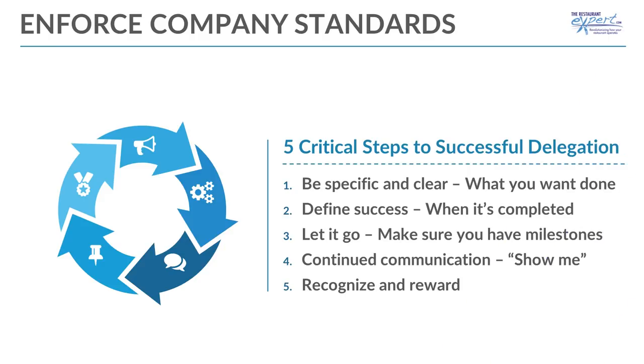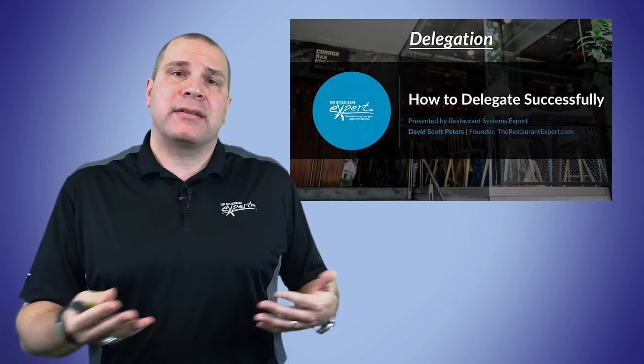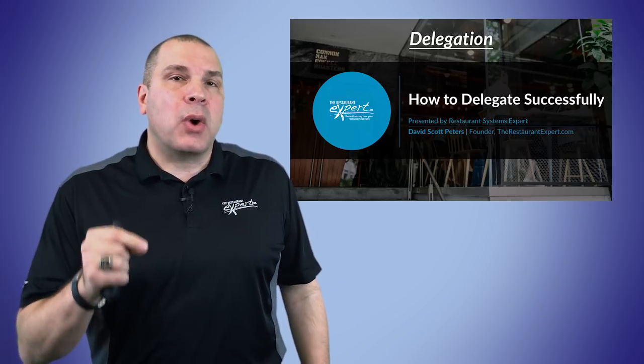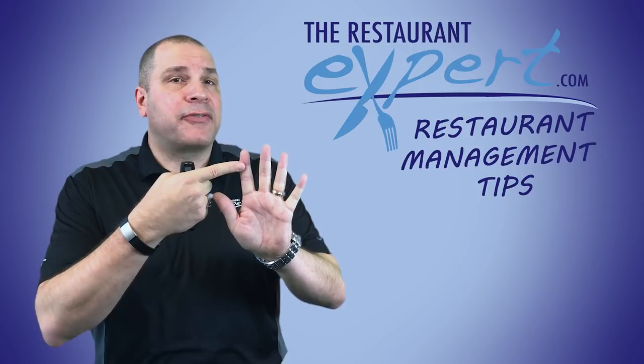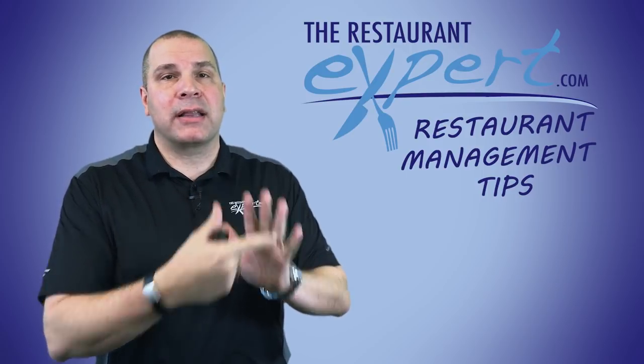Last but not least, number five: recognition and reward. Whether it's a pat on the back, an attaboy, a bonus, movie tickets, or trading with another restaurant to take their family out to dinner — whatever it is — give a genuine thank you, because what they've done for you makes a difference in your business. So remember: be specific and clear, define what success looks like, let it go, continue communication, recognition and reward.